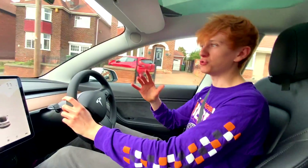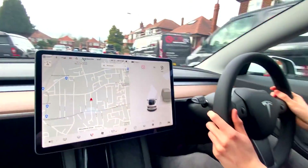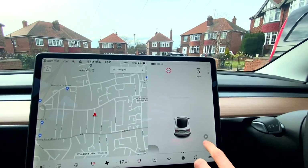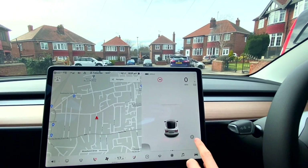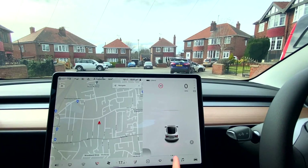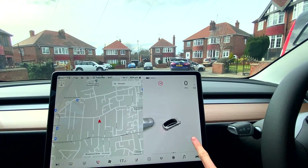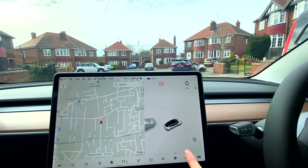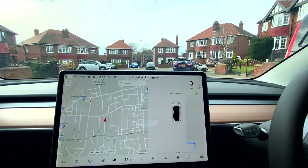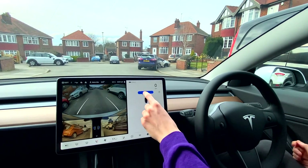Let's see if we can get one more parallel park and then move on to the bay parks as well. I'm going to slowly drive down here and anywhere it thinks we could park, a little P will pop up. There it is! I'm going to click it — that is so unresponsive, look at that, just nothing happens. Holding it doesn't work either. There we go — shift into reverse to activate it and then click Start.